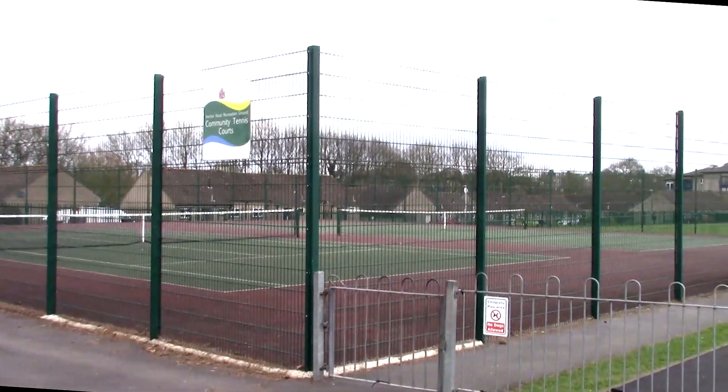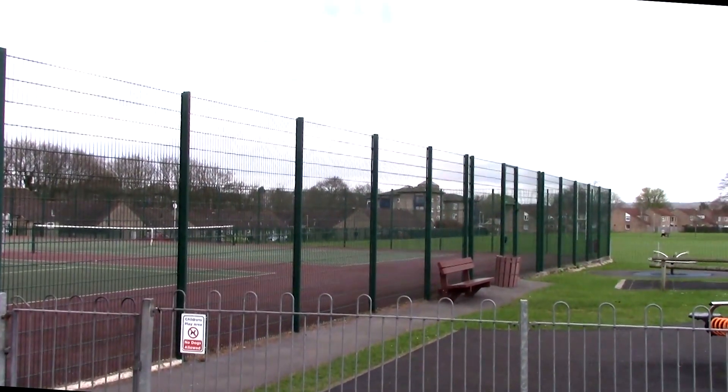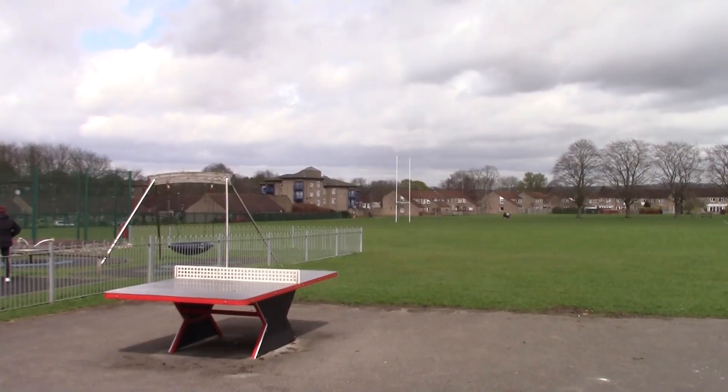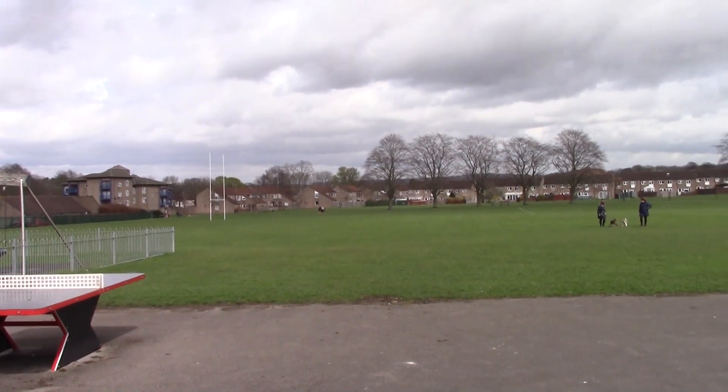Hopefully the tennis courts will be used in the warmer weather. There is even a permanent table for table tennis, but one would need to bring one's own bat and balls.